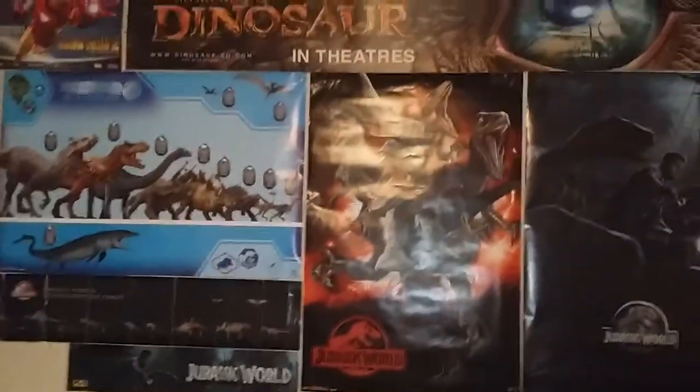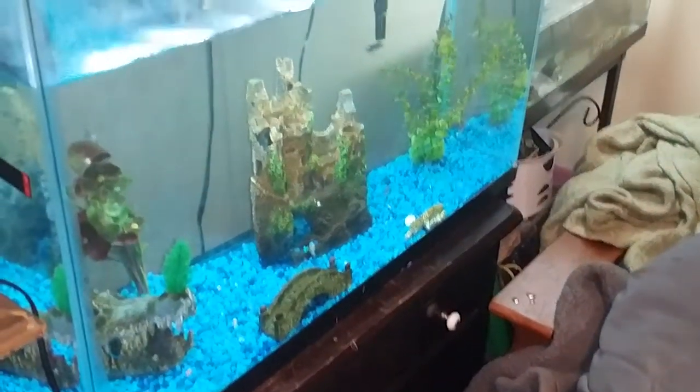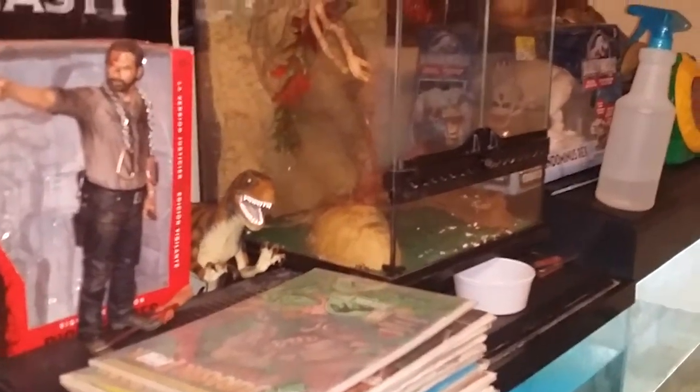Hey guys, welcome to Jurassic Room. I'm going to do a quick video of feeding my flathead catfish. The other guys have been fed — the puffers are eating right now, their bloodworms, enjoying that. The flying gecko is jumping all around the tank, you can see him back there snapping up crickets.